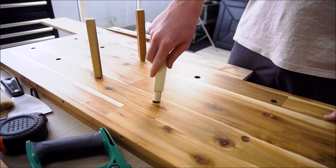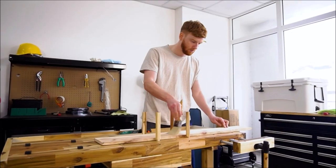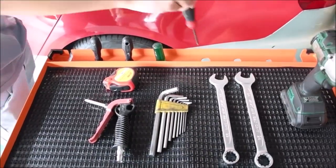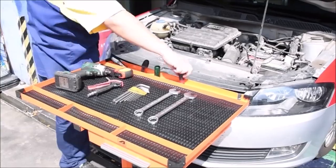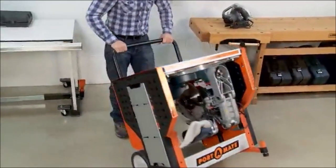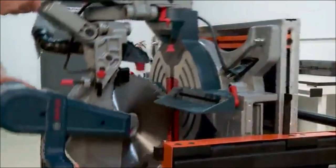Are you tired of cluttered workspaces and struggling to find the right tools for your projects? Well, today we have the solution for you. In this video, we will be counting down the top 10 best workbenches on the market. These workbenches are not only functional and durable but will also revolutionize the way you work. So, let's dive right in.